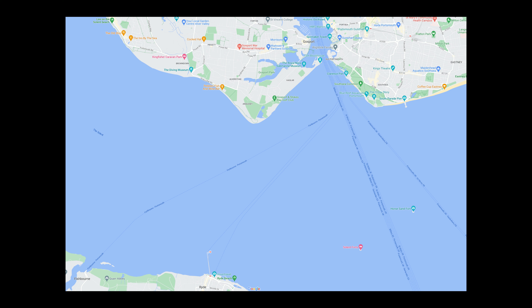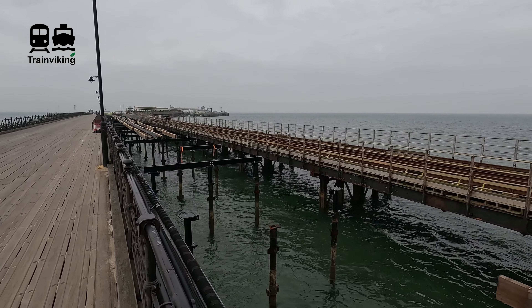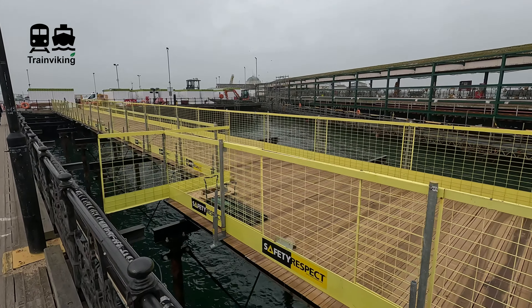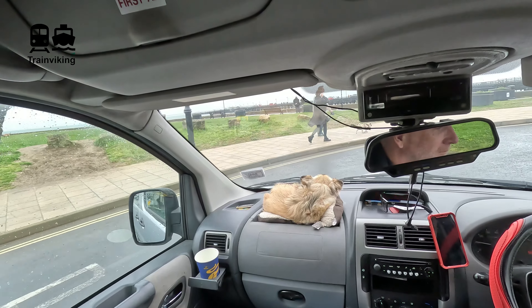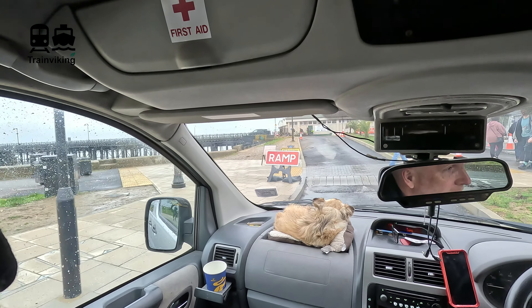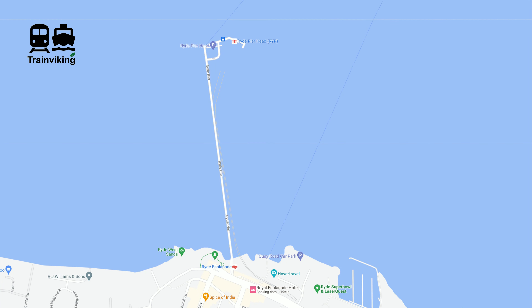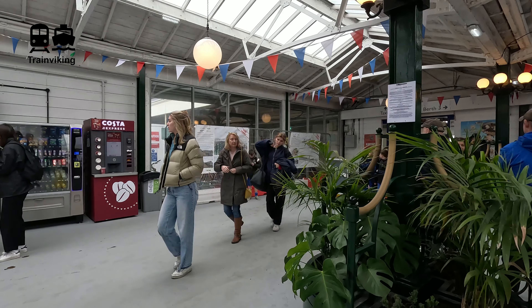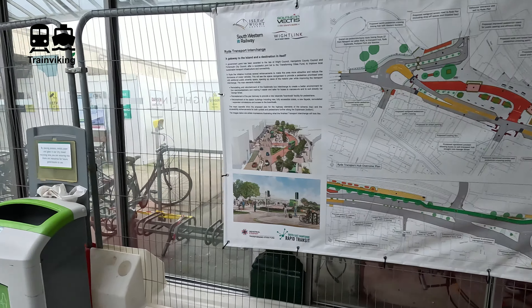Even though the trains at the Isle of Wight do go along the pier where the ferry to Portsmouth departs from, when I was here some construction works were going on. A new pier was being built for pedestrians only, and the railway pier was being upgraded. There have been some great improvements on the island line at the Isle of Wight recently. Due to the construction works there is a rail replacement bus, though it's very walkable as well. Since it was included in our ticket and we had some luggage, we just took the rail replacement bus. Ryde Esplanade is right next to the Hovercraft terminal, and Ryde Pier Head is right next to the terminal where you find the catamaran fast ferries.